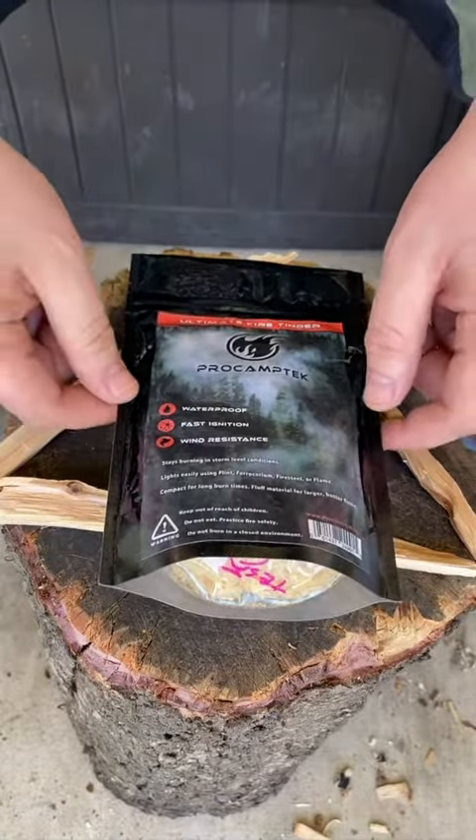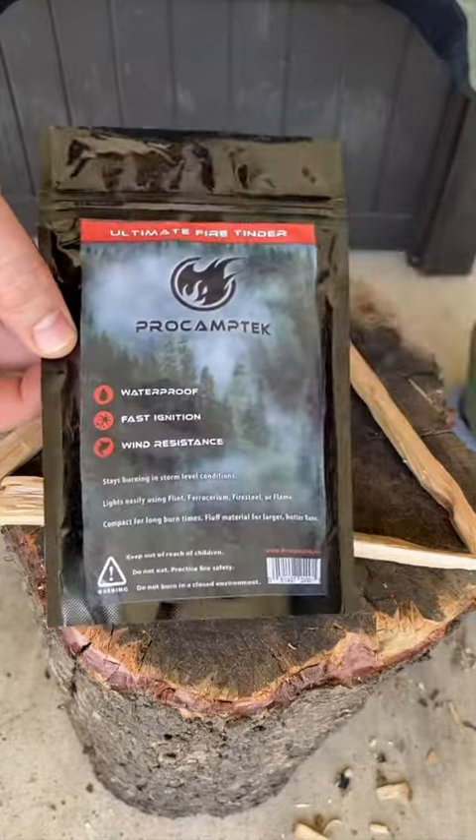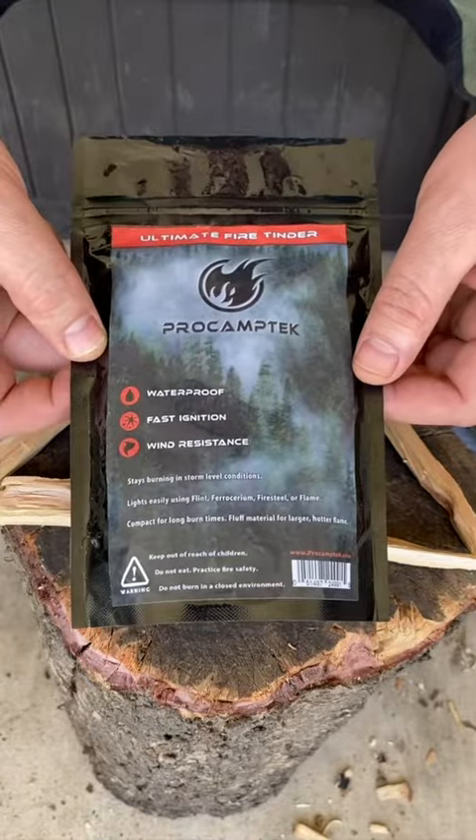Hey everybody, I hope you're having a great Tuesday. So real quick, I wanted to go over why I love ProCam Tech Firestarters and why I feel that they're the best fire starter company out there.